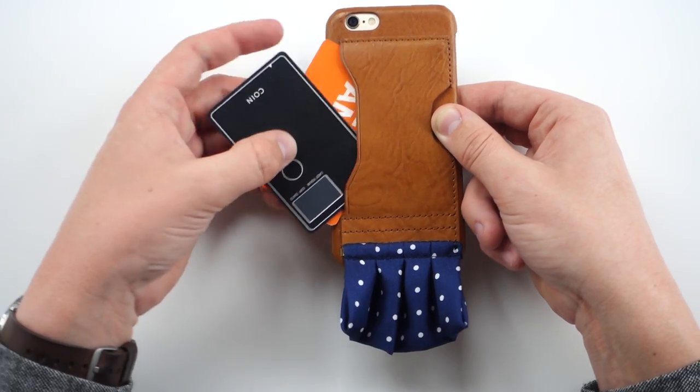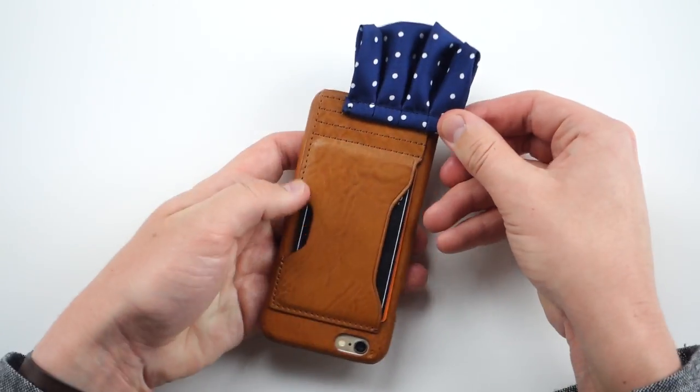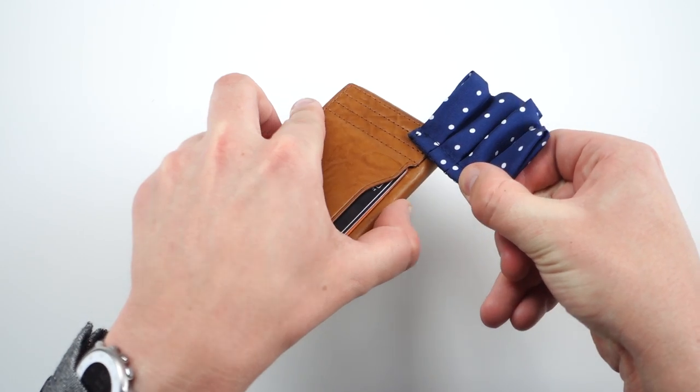I have my Coin card and my IKEA Family card, because you know I'm always trying to get those savings. You can fit a third card too. It can kind of replace your wallet, especially if you're going out and you really just don't want to carry anything. Then you have the pocket square, which is actually interchangeable — you can clip it on with a pin at the top.